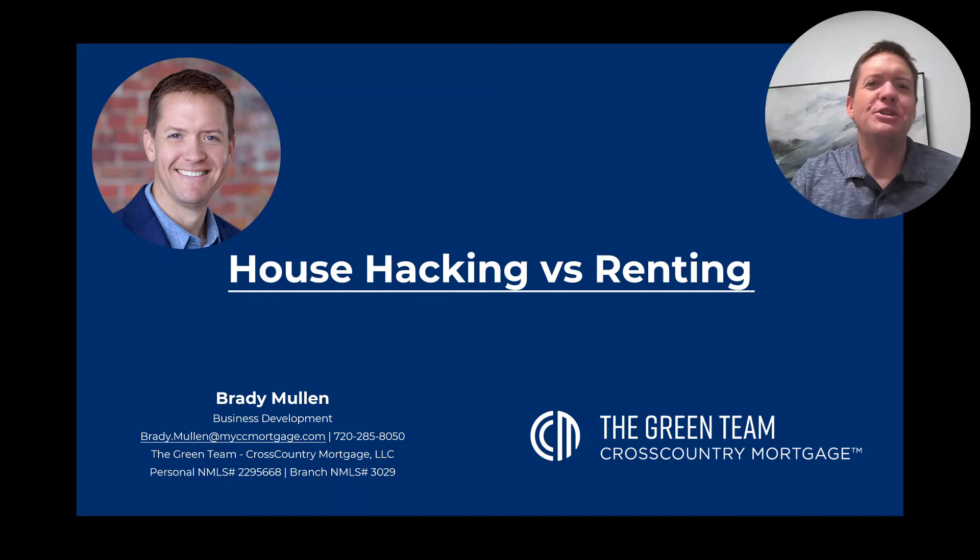Hey there. Here's a topic that generates a lot of buzz, especially for people who are getting really aggressive on building wealth in real estate. I'm going to compare house hacking with renting. House hacking is basically a general term that talks about getting extra wealth out of the home you live in. Sometimes that means buying a duplex, living in half, and renting the other half out. Today's example, I'm going to talk about buying a home and renting out rooms to roommates, but there's lots of ways to do it.